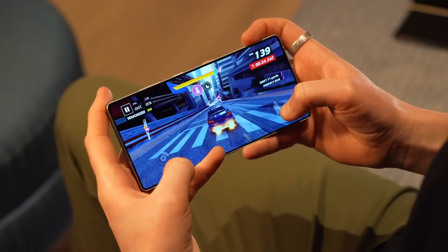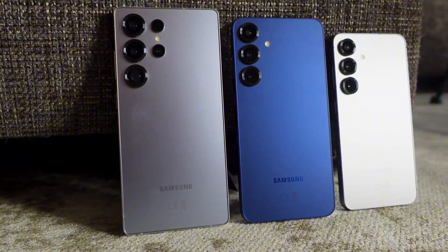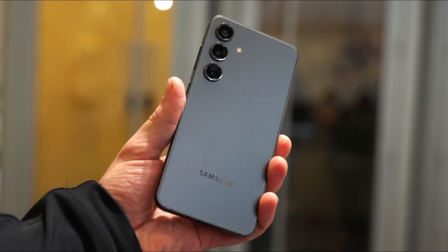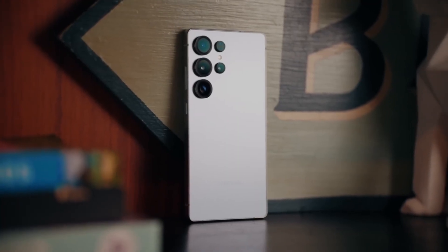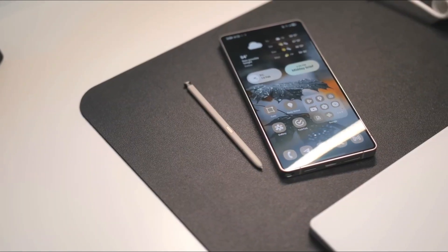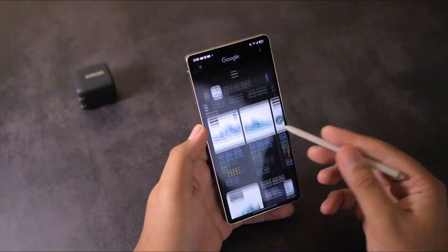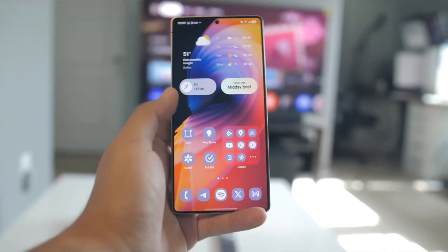Here's where the plot thickens. What does this mean for the Galaxy S26 series? Everything. Because if the S26, S26 Plus, and S26 Ultra launch with these Samsung-made Snapdragon chips, they'll be the first real-world proof that Samsung can do it all — design, build, and optimize in-house, Apple-style. That's massive.